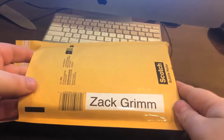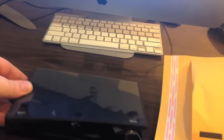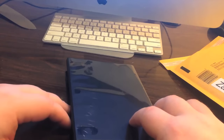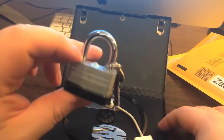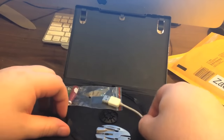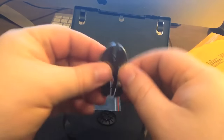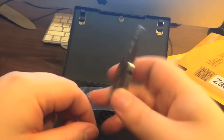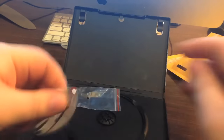Next up is Zack Grime. Zack, you won this empty DVD case, so if you have a DVD missing a case, you have one now. Inside of it you get a lock with two keys. You get a charger for an old iPod. You get this metal tool — you can wrench stuff or whatever it's called.